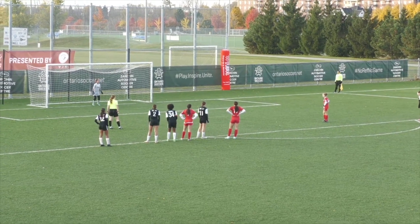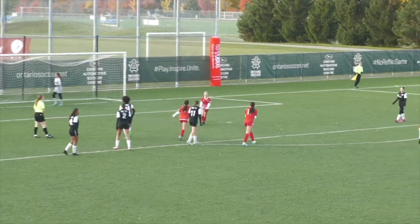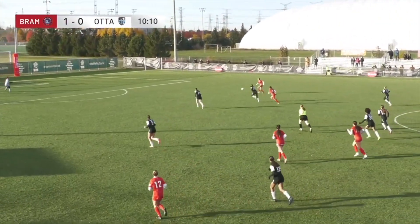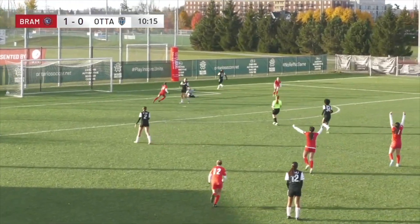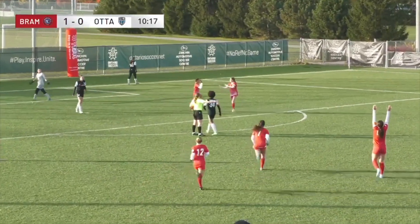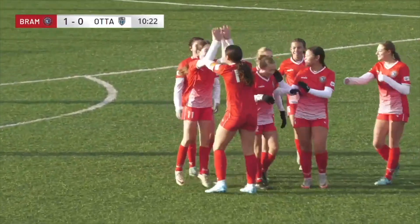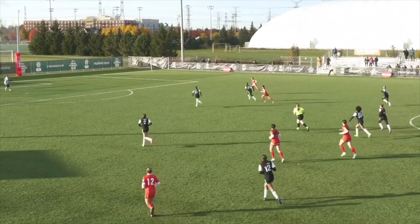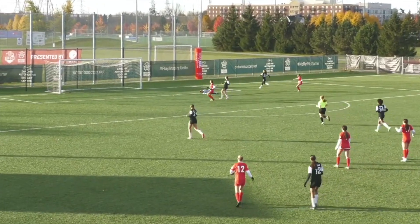Brampton get a great counter-attack run, able to get it towards their striker Bennikovic, who held up her run long enough to get some support. Elinas continued her run towards the goal, got tripped up, and Jameson buried it. That allowed enough time for Brampton to block it as a cross comes in the other way. Now there's a run through on goal for Brampton and it's into the bottom corner — a brilliant switch towards the far side as Vanessa Sepe buries it.